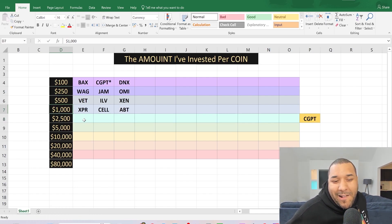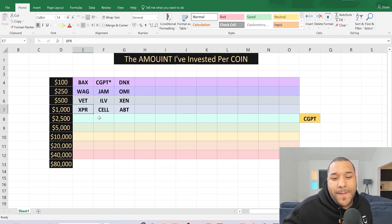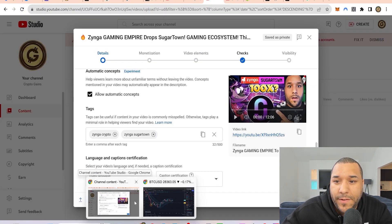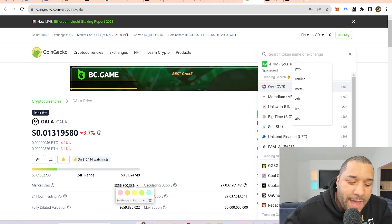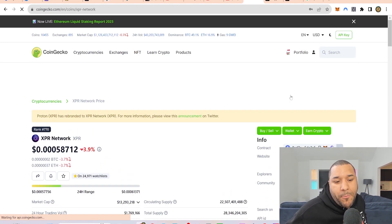On the $1,000 level, I have put $1,000 each minimum in XPR, CELLFRAME, and ABT. I'm going to show you what these are real quick. The first one was XPR — Proton Network.